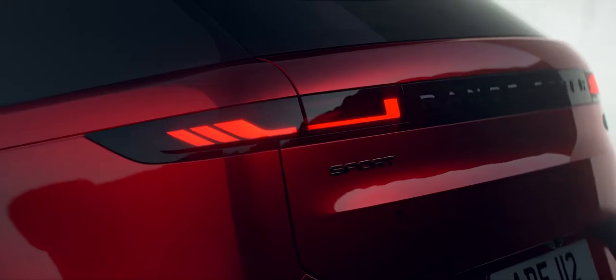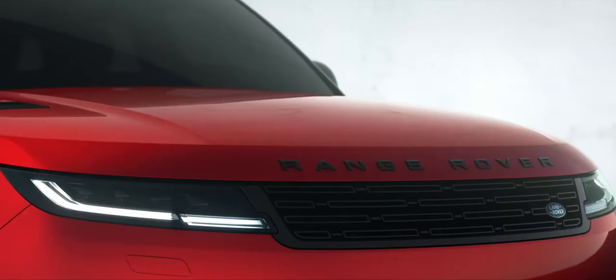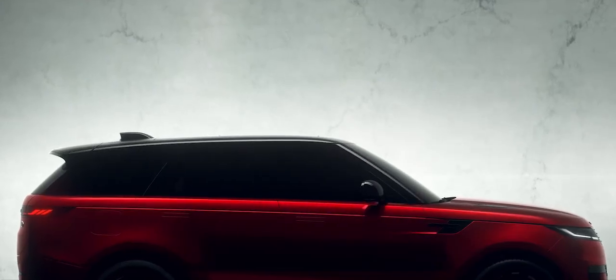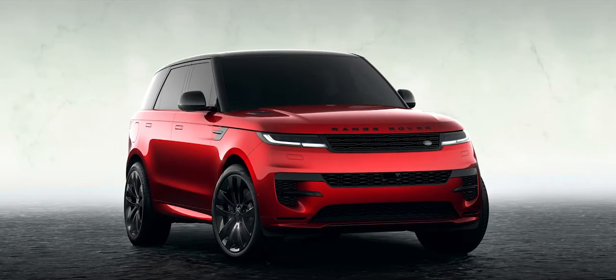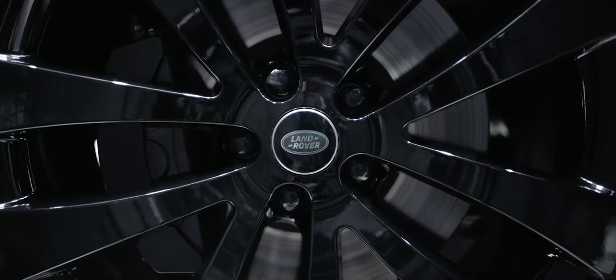The new Range Rover Sport. Sporting luxury with attitude. Its dramatic proportions and unmistakable profile make for an imposing presence — a vehicle where modernity and refinement meet visceral desire.